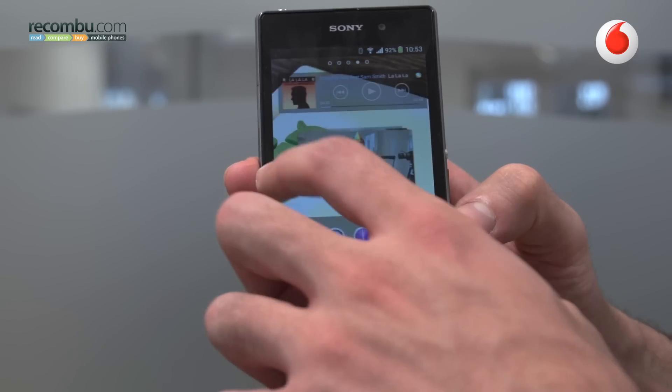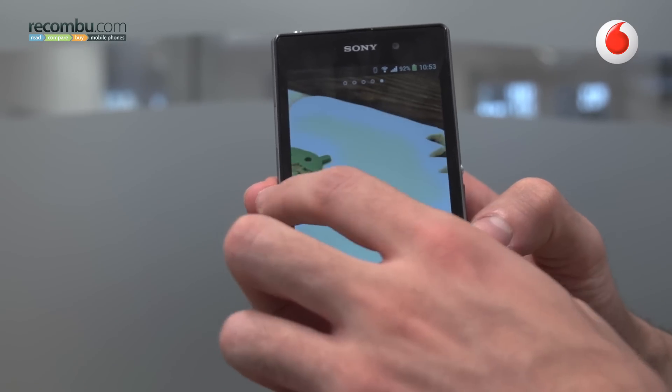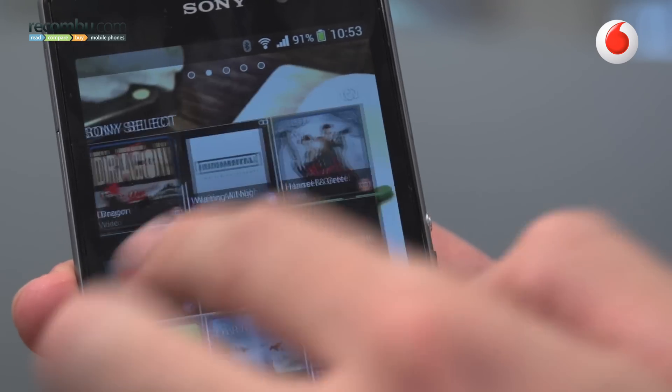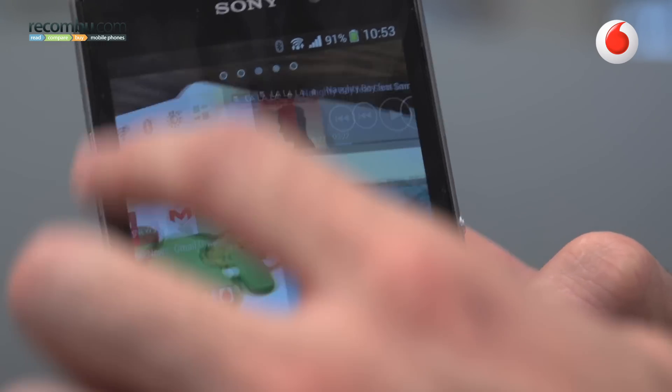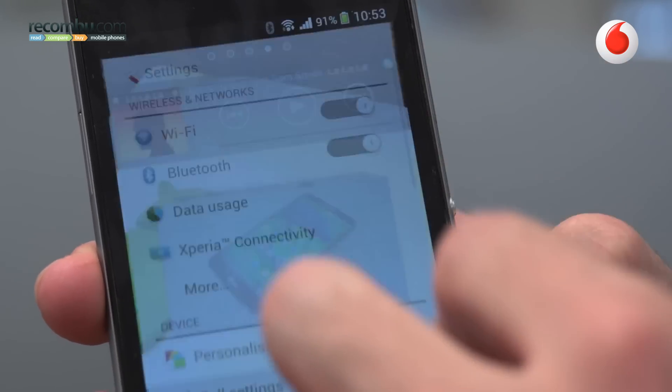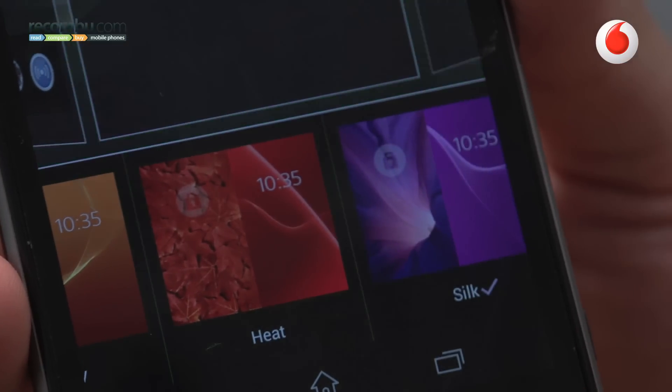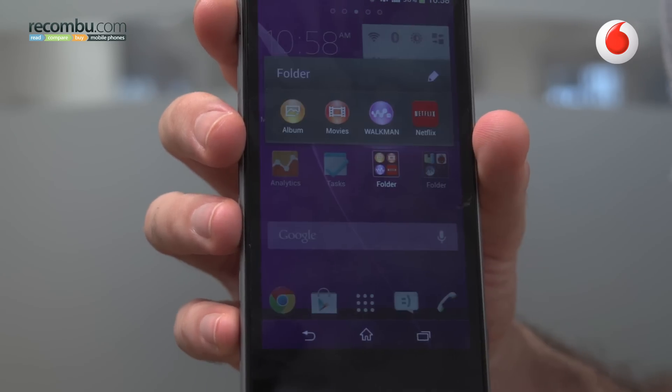Which is a real shame considering the rest of the phone is so freaking good. The user interface, for starters, with its Qualcomm Snapdragon 800 processor, absolutely flies. Sony's UI is very, very tapered — it's Android through and through, Android 4.2 by the way, but it's a respectful take on Android. You have themes and light customizations, and all the customizations are done well.